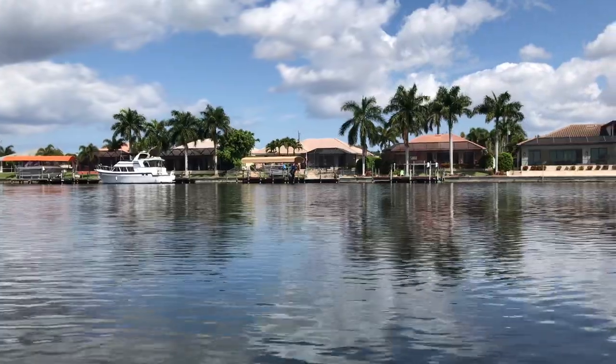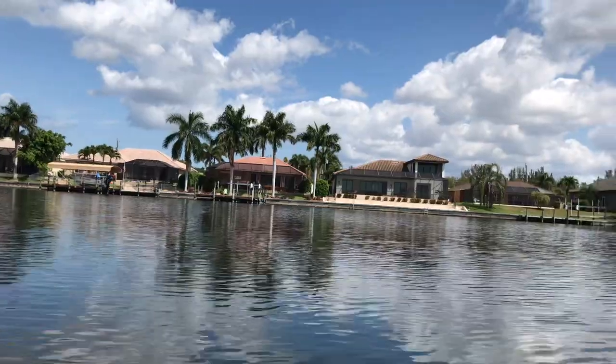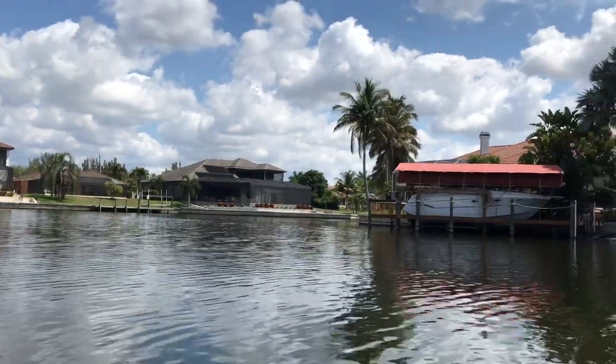This area happens to be where there are no bridges, so you basically could have any size boat here, although there is the lock at Chiquita that they have to go through.